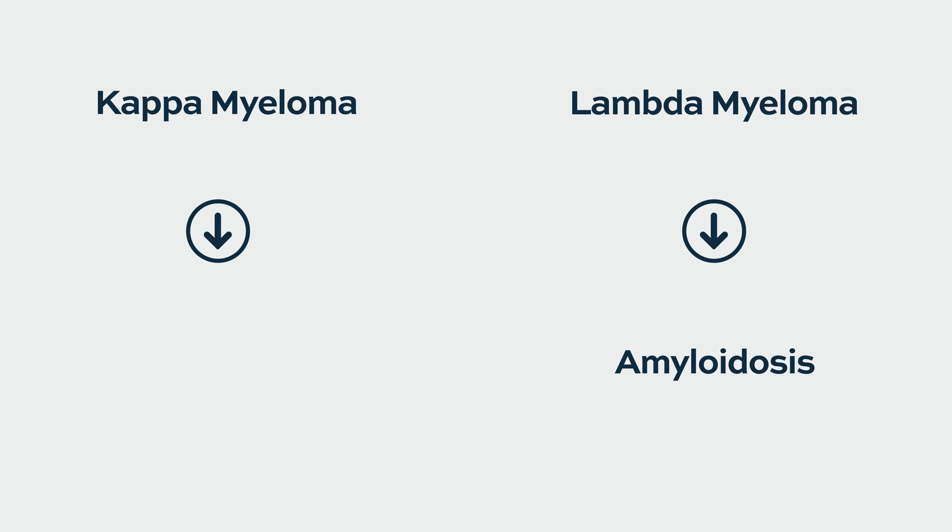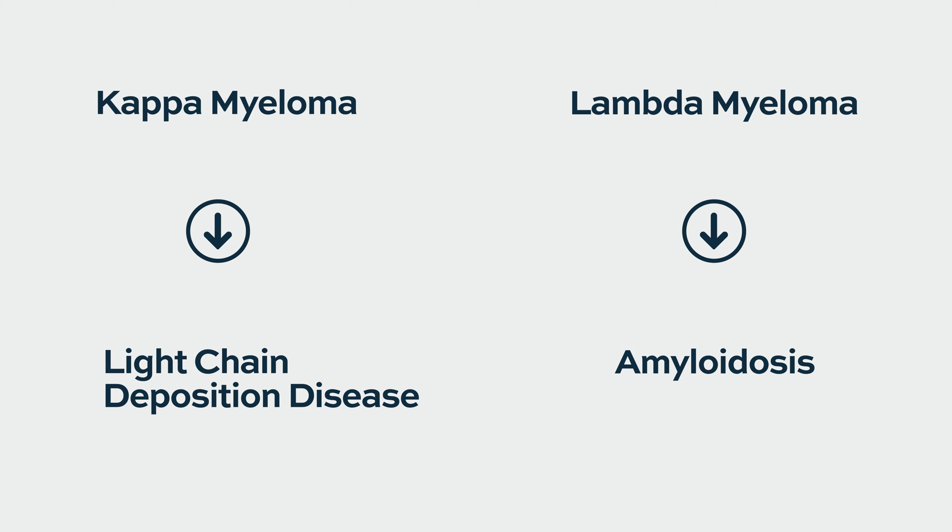There is, however, a bit of a predilection for how the myeloma would affect the kidney based on the type. In general, there are two types of myeloma: kappa and lambda. Lambda myeloma tends to cause things like amyloid more than kappa, and kappa tends to cause another disorder called light chain deposition disease more than lambda. So it's not so much that we can pick who is going to have kidney problems, but you may have different risks of certain types of kidney problems with one type of myeloma or another.